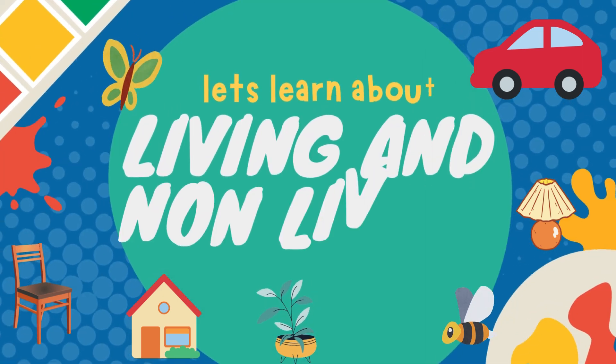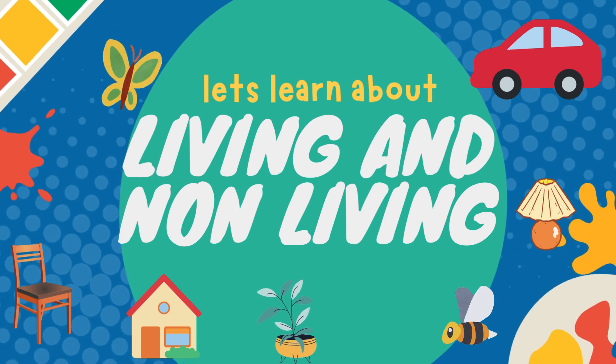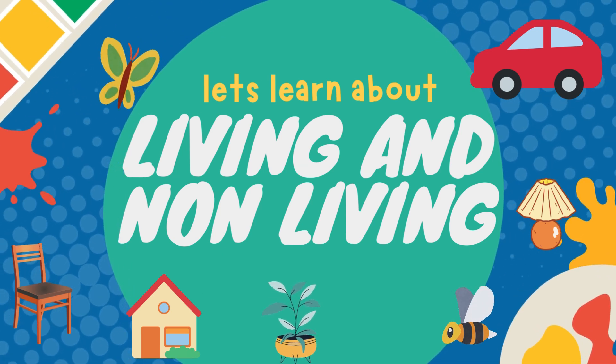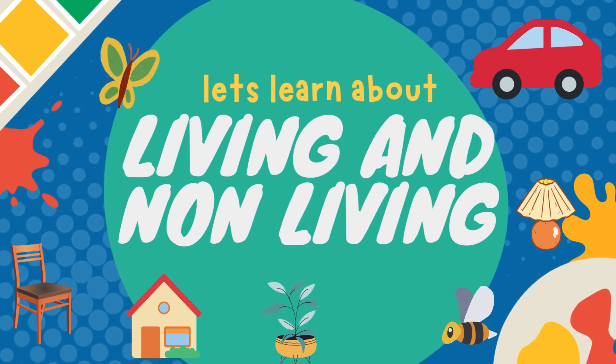We see so many different things in our surroundings. Some are living and some are non-living, but how do we know which are living and which are non-living? Let's together learn about living and non-living things.